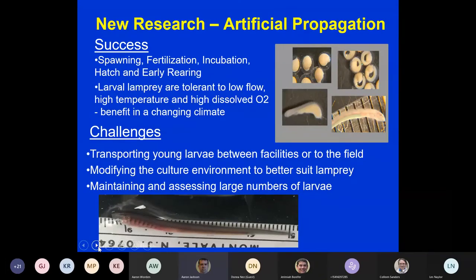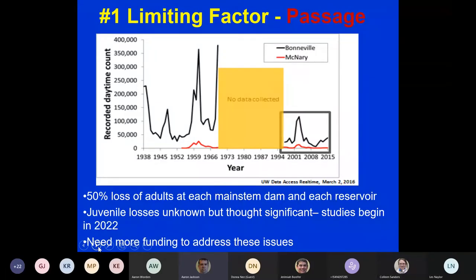We've had great success with artificial propagation — spawning, fertilization, incubation, hatching, and rearing at the WEC Lab. We've learned that larval lamprey are tolerant of low flow, high temperatures, and high dissolved oxygen, which may be a benefit in a changing climate. Challenges remain in moving fish from facilities to the field and modifying culture environments. Lamprey may rely heavily on probiotics. One female can produce up to 200,000 eggs, and with the high egg viability we've observed, it's not unlikely that 190,000 of those eggs hatch successfully.